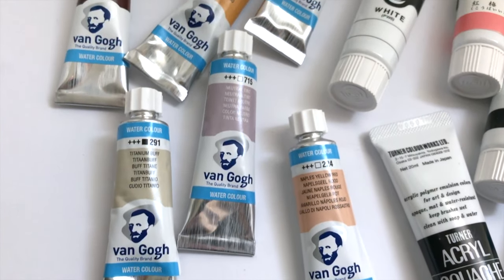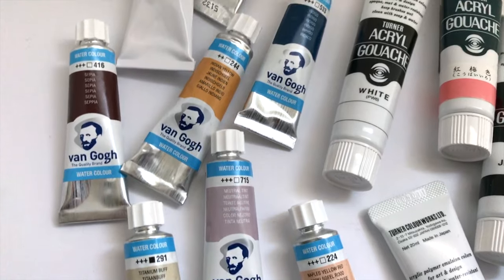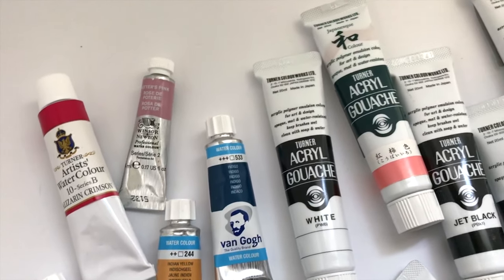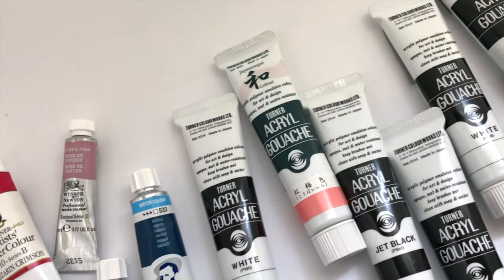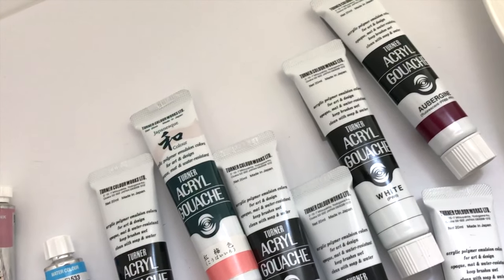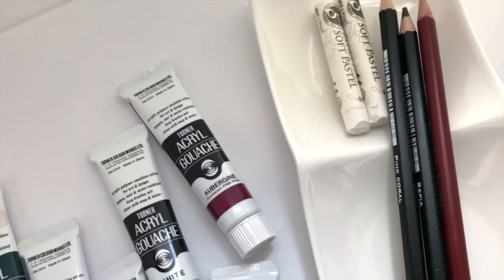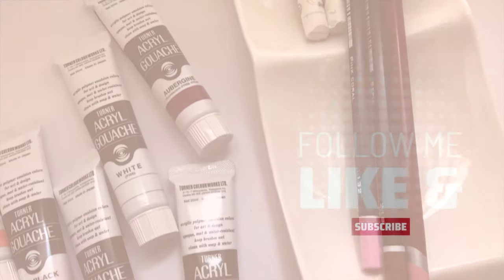So that's it for the haul guys. I hope you enjoyed opening these presents as much as I did. I decided to separate the swatching from this haul video because it was another 40 minutes and felt too long. So if you want to check that out, I'll post it right here and you can click and watch that. Otherwise I'll see you in the next one. Bye.